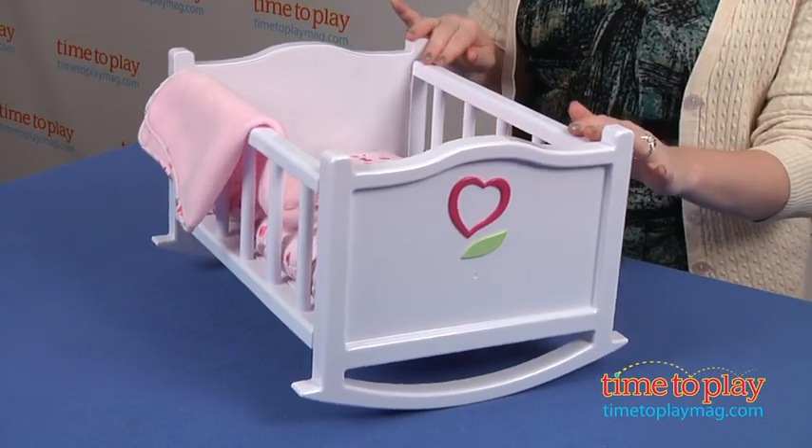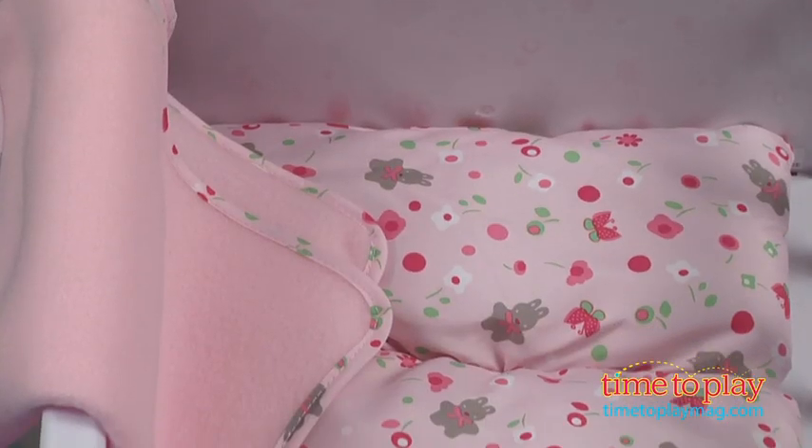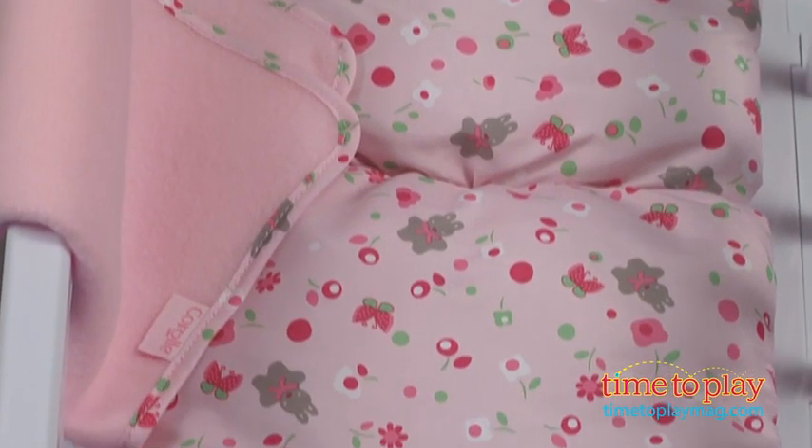Kids 18 months and up can rock their baby dolls to sleep with this white cradle. It comes with a blanket and a mattress that has bunnies and flowers printed on it.